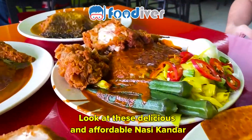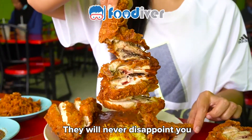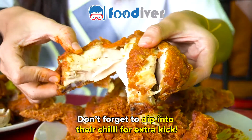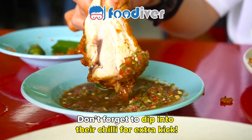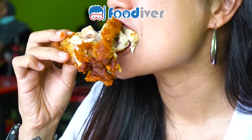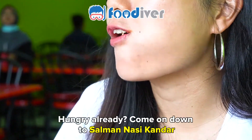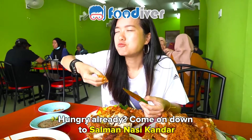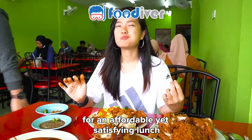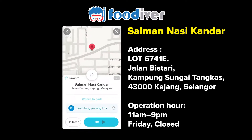Would you look at these delicious and affordable nasi khanda? Trust us when we say that they will never disappoint you. Now don't forget to dip into their chili for extra kick. Hungry already? Come on down to Salma Nasi Khanda for an affordable yet satisfying lunch. We'll see you next time.